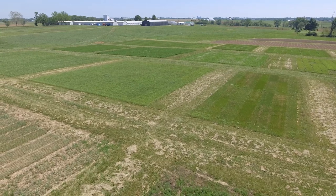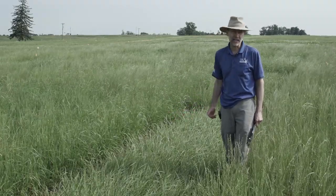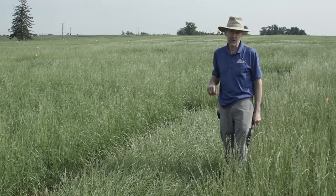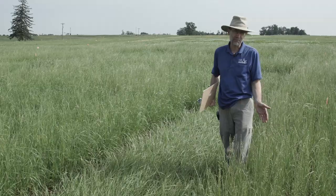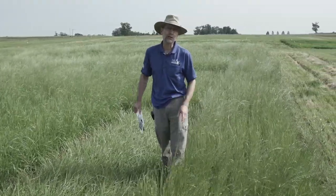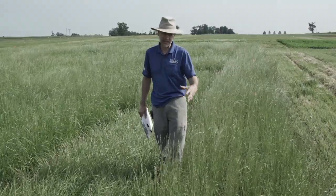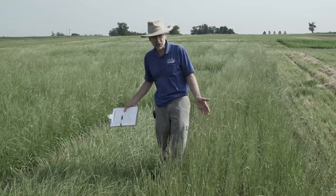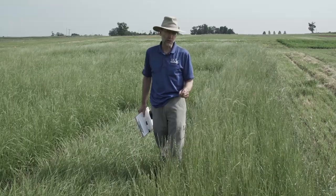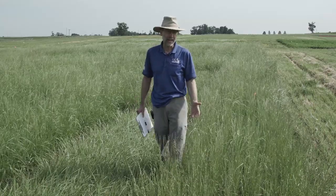I'm standing beside a more fescue-type Festulolium. On my right, it's been cut once, it's not coming back to seed, and the leaf characteristics are more like tall fescue — it will be longer-lived among Festuloliums but not as productive in the first couple years. On my left is the ryegrass-type Festulolium — more growth, coming back to head even with the second cutting, very productive in years one and two, but typically you get two main years of production. Still better than annual ryegrass since you get two years. Higher quality than tall fescue, longer-lived than ryegrass — that's the value of Festuloliums. Check the variety test report for yield and longevity when deciding which to plant.